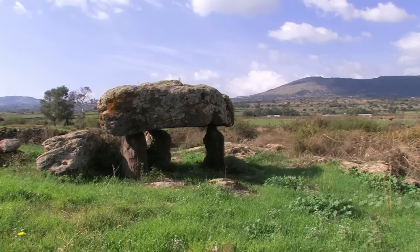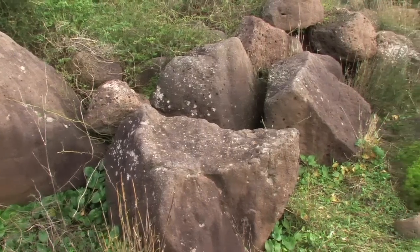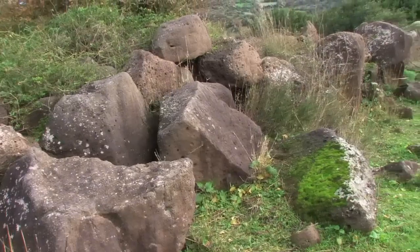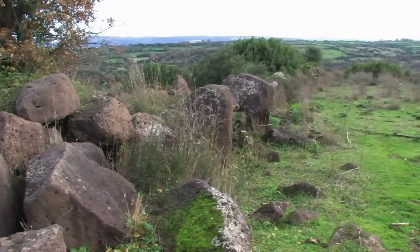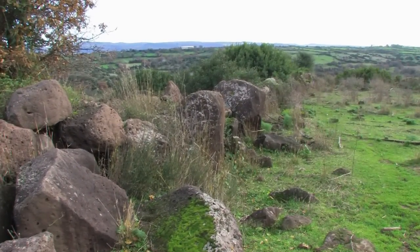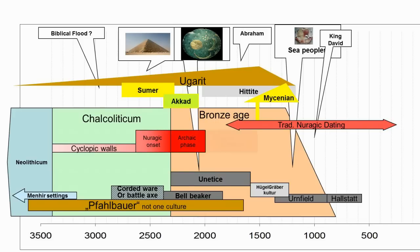Even older are cyclopean walls, evolving from earlier megalithic stone settings. There is an example in close vicinity of the archaic nurag Krastu. Giacobbe puts these early beginnings into the 3rd millennium BC and proposes the start of early nurag edifications close to the year 2700 BC.